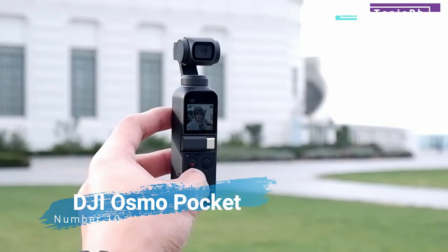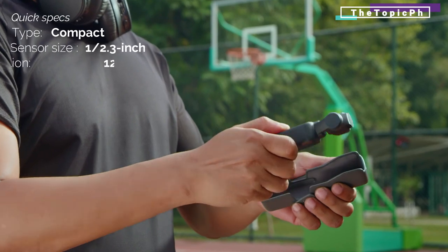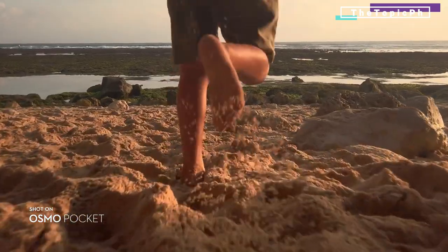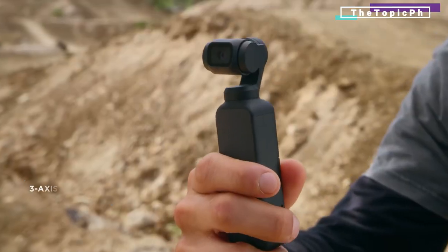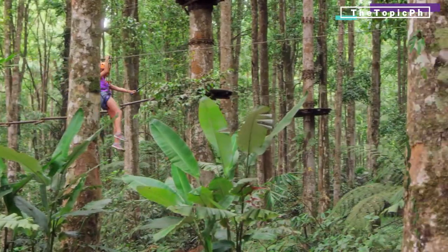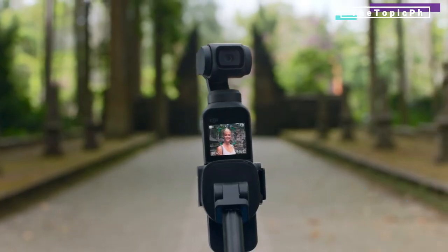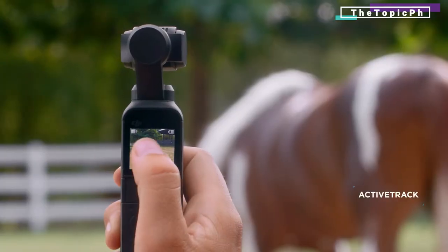Number ten: DJI Osmo Pocket — pocket-friendly, great value, and lots of accessories. A fun option for dedicated vloggers. Most cameras on this list are essentially stills cameras with added video functionality, but the DJI Osmo Pocket is a great option for those only interested in video. Think of it more like an alternative to a GoPro. The tiny camera still records video at 4K/30fps, with a range of optional accessories giving you the tools to be as creative as you want. You'll probably want to invest in a microphone for best sound quality, but the video quality and useful features such as face tracking make it a great tool for vloggers.